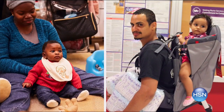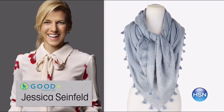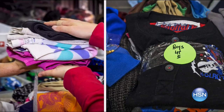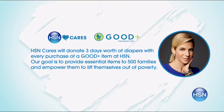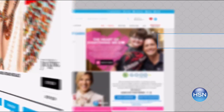Join HSN Cares and Good Plus to empower women and help families in need. Good Plus, created by Jessica Seinfeld, designs fashions and accessories with proceeds supporting essential child gear, clothing, and services. HSN Cares will donate three days' worth of diapers for every Good Plus item purchased. Our goal is to provide essential items to 500 families in need. Help us today by searching HSN Cares at HSN.com.